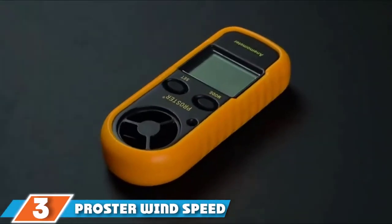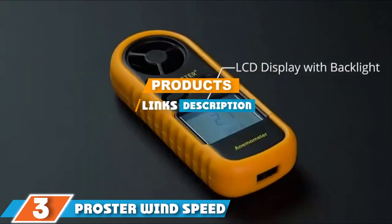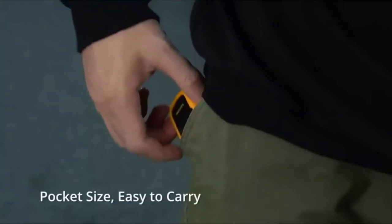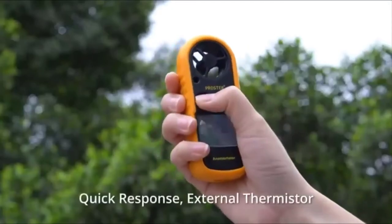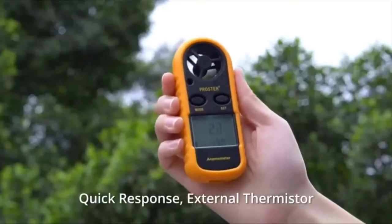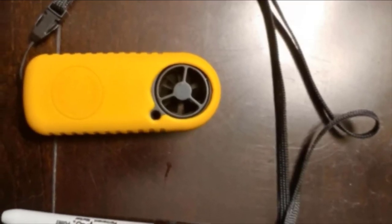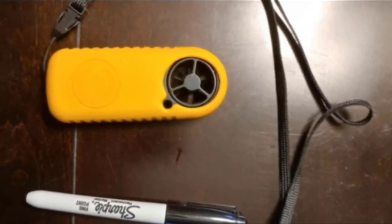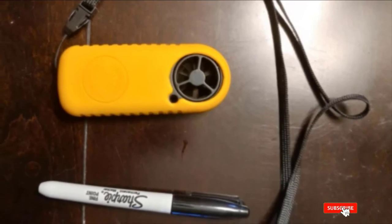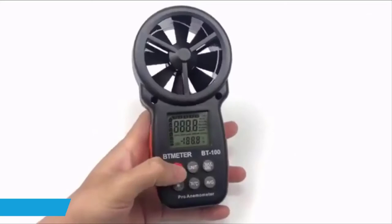The number 3 position is held by the Proster Wind Speed Gauge Anemometer. It is a small compact device you can easily slip in your pocket or backpack to accurately measure wind speed and temperature on the go. There is a lot of functionality packed into a very affordable device, making it the best value option. It features a backlit screen easy to read in the dark, a manual power-off so you never lose your readings, and an anti-skid rubber protective jacket.